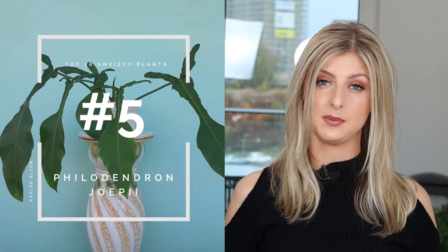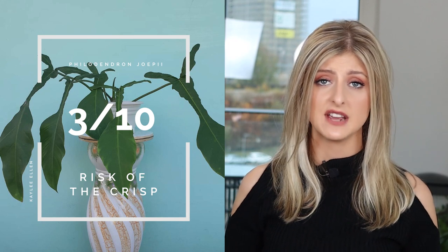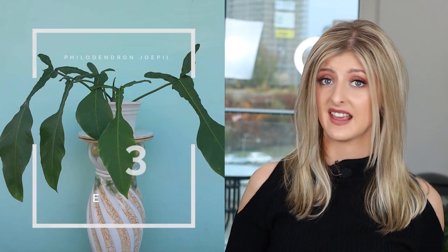Next on the list is the Philodendron UPI. I know it's spelled a little bit funny, but this is how you actually pronounce the name: UPI. Risk of the Crisp on this one is very, very low — I'd say it's a reasonably tough philodendron, so I give it a 3 out of 10. You're not going to worry about this thing crisping up on you. Risk of Rot is not much higher either — because there's no big risk of crisp, the risk of rot is probably lower too. I gave this a 4 out of 10 — not too much risk at all.